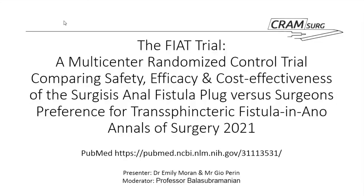My name's Emily, I'm one of the SHOs at Huddersfield Royal Infirmary, and I'm here with my colleague Mr Gio Perrin, one of my senior staff members. We're going to be going through the FIAT trial — a multicenter randomized control trial comparing safety, efficacy, and cost-effectiveness of the surgesis anal fistula plug versus surgeon's preference for transsphincteric fistula-in-ano, published in Annals of Surgery this year.